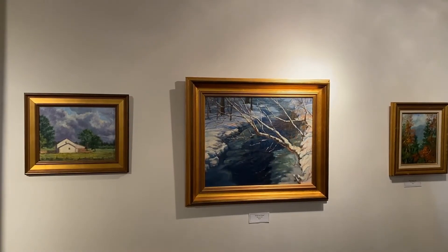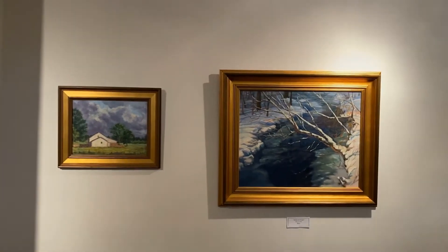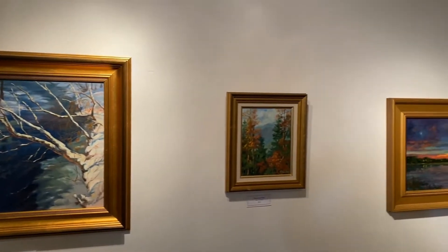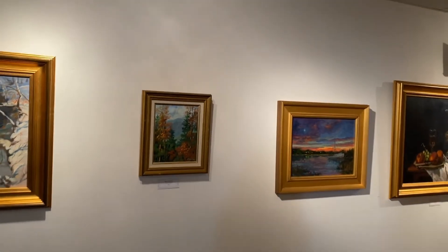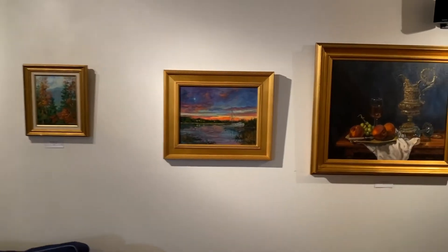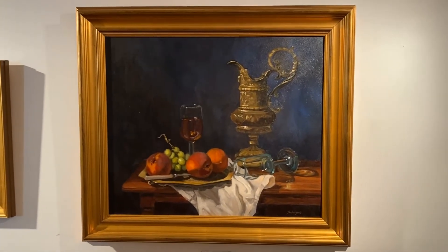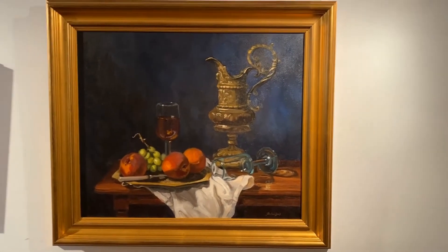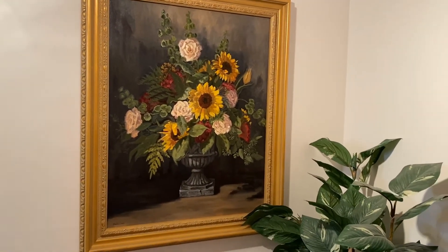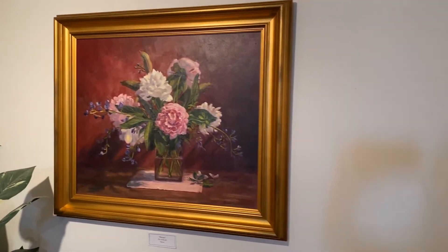Now we're looking at some of the landscape and still life paintings in my downstairs gallery. Most of these are from local areas, often done in plein air. Here are some examples of still life setups — very classical. You might say some of them are a chiaroscuro style, which means light coming from the shadow. And I grow a lot of the flowers myself.